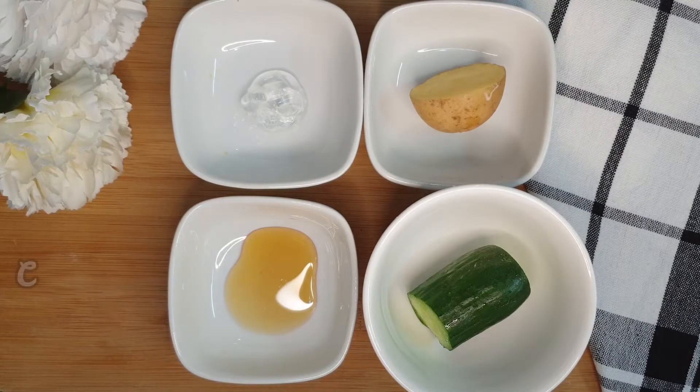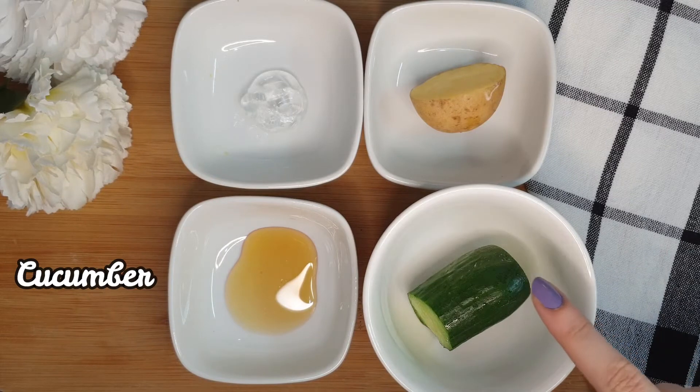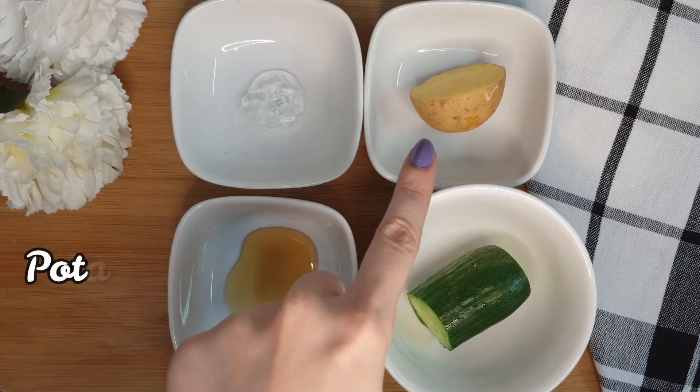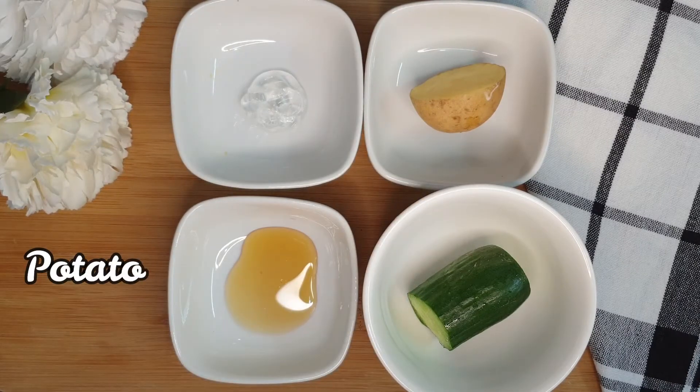The presence of antioxidants and silica in cucumber helps slow down dark circles and helps in lightening the skin around the eyes. Potato has natural bleaching properties which help in improving skin complexion. It is rich in vitamin C and vitamin A, which aid in nourishing the skin around the eye.